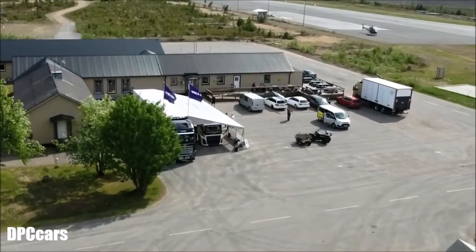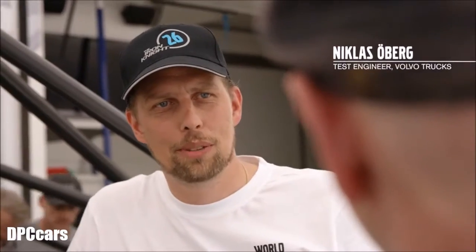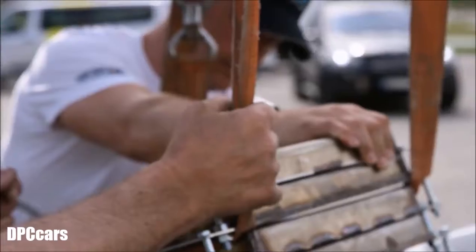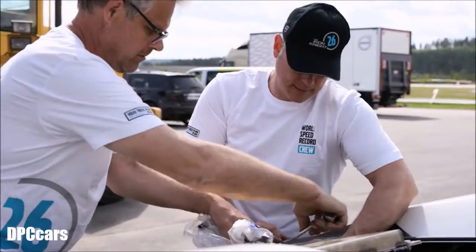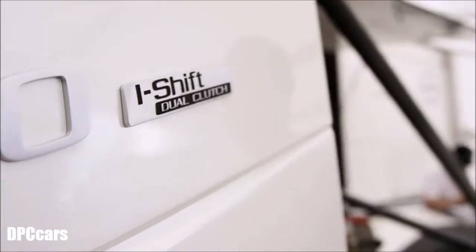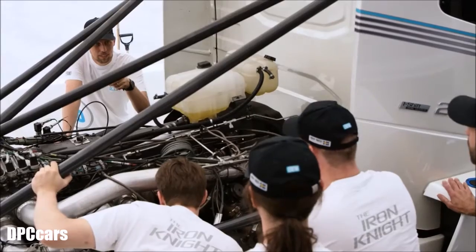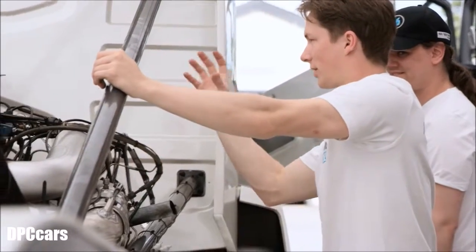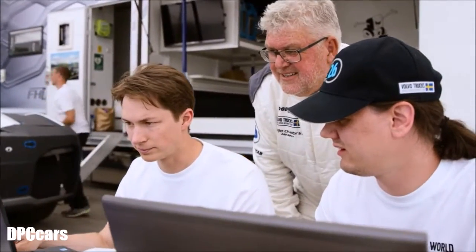Niklas, looking at Iron Knight behind us, it looks like a fantastic commitment from Volvo. Yes, it's a huge team effort with the engineers and mechanics and all the support we have here today to be able to do this. But what struck me as rather unusual about Iron Knight is you've got a standard I-shift gearbox. Yes, we have a stock dual-clutch I-shift, but of course we needed to change the clutch to handle 6,000 newton-metres. That's a lot of torque.